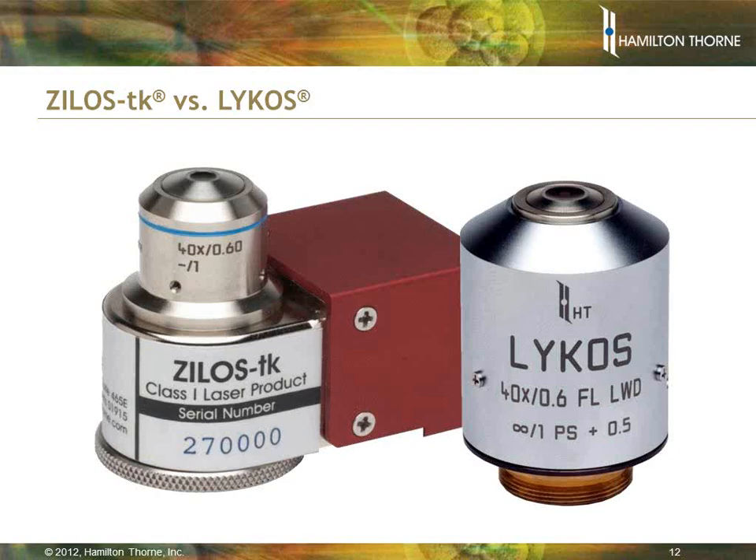Here are pictures of the two Hamilton Thorne lasers. On the left is the older Xylos-TK laser, which is tried and true. On the right is the new Lycos, which is a lot slimmer. The Xylos-TK can sometimes take up an extra port on your microscope and not allow you to use as many objectives, whereas the Lycos is a smaller diameter and allows you to use all your ports. Both lasers give beautiful images and do the job that you need.